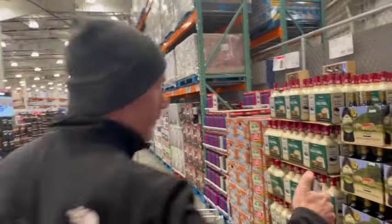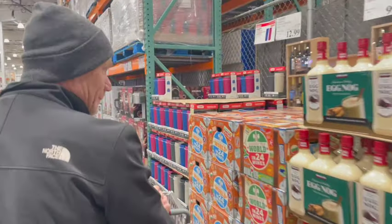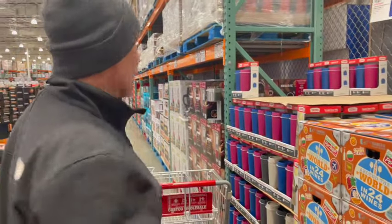Look at this — Irish cream, eggnog, and around the world in 24 wines. It's already starting great.